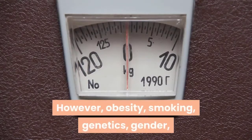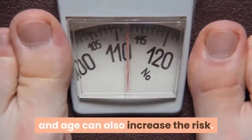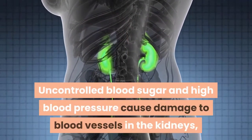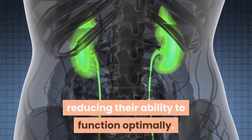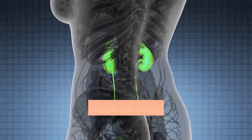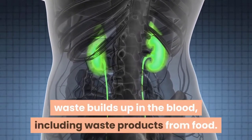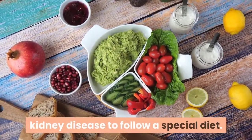However, obesity, smoking, genetics, gender, and age can also increase the risk. Uncontrolled blood sugar and high blood pressure cause damage to blood vessels in the kidneys, reducing their ability to function optimally. When the kidneys aren't working properly, waste builds up in the blood, including waste products from food. Therefore, it's necessary for people with kidney disease to follow a special diet.